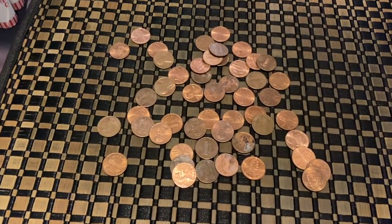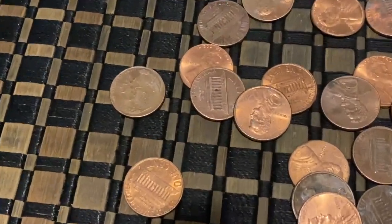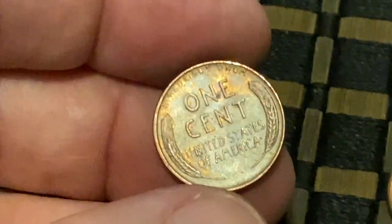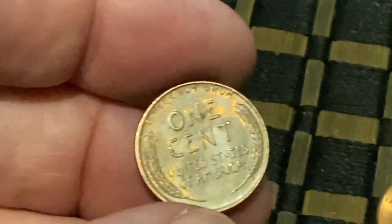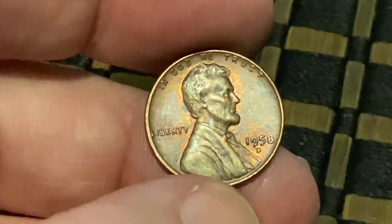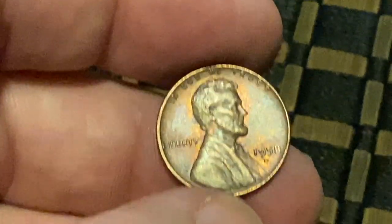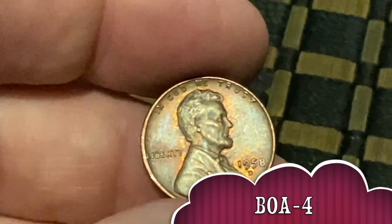Right after he found that dime, look what I got — boom, wheatie, and it's got some luster! Look at that, it actually has some luster. More than likely it's going to be from the 50s, but I'm hoping older and it's just in good shape. Let's flip it over — it is a 58, another 1958! Man, we get a lot of those tonight. But it's in a little bit better shape — I'm liking the different color tones in it. I am now at four for Bank of America, three for Wells Fargo.